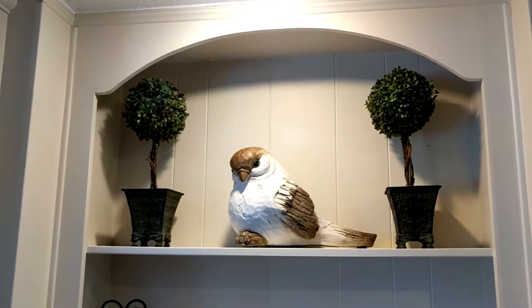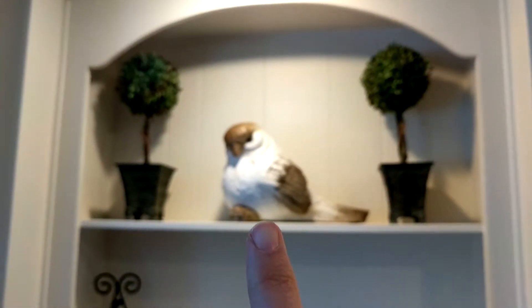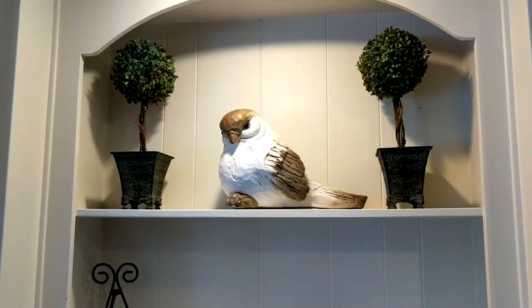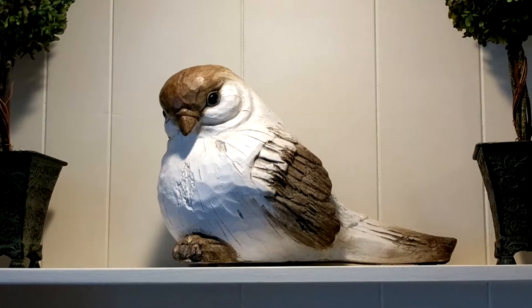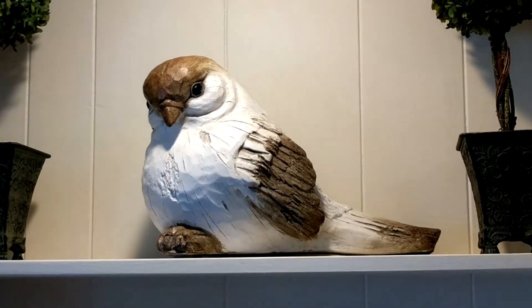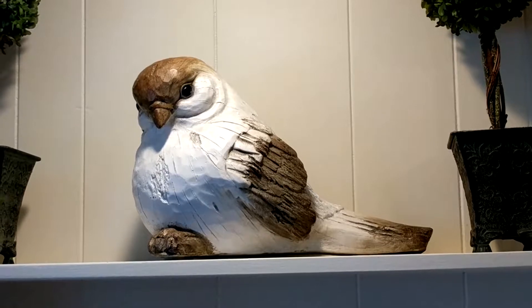It's probably about a foot from the base up to its head, and I will zoom in on it. It just had the most adorable expression on its face, and I don't know why — I just could not resist this bird.